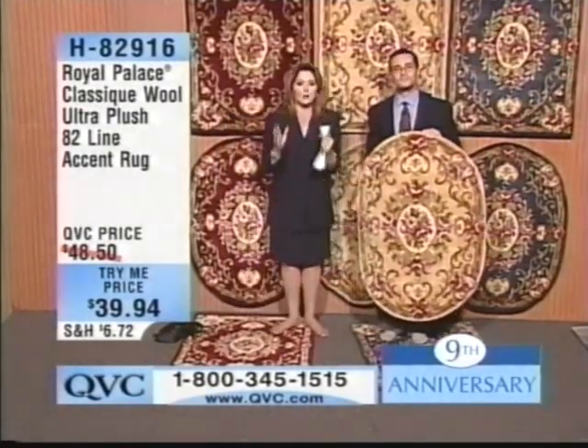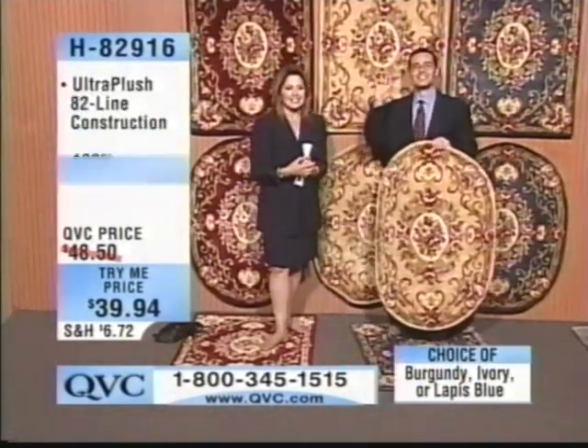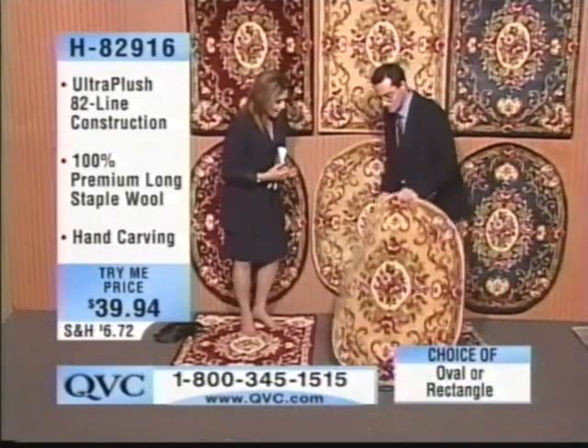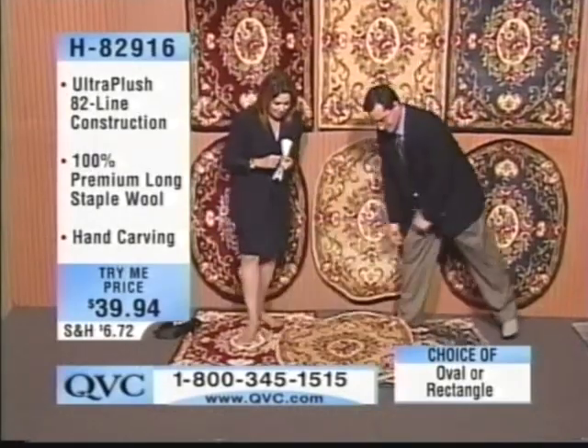Absolutely, this is so awesome. Flora, you are exactly the person these guys work so hard for. And remember — oval or rectangle — we've got this beautiful lapis blue, ivory, or burgundy.